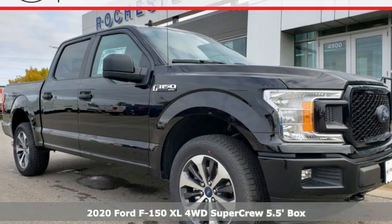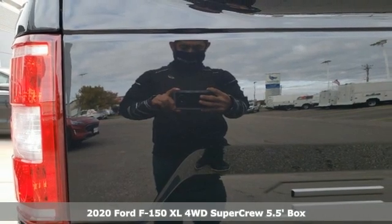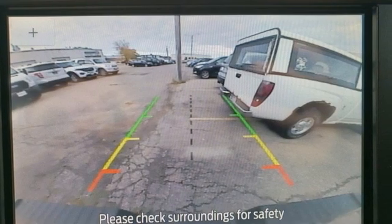It's a new 2020 Ford F-150. This truck was built to tough it out and tested to make sure it's up to every challenge. It boasts an impressive list of features like these.